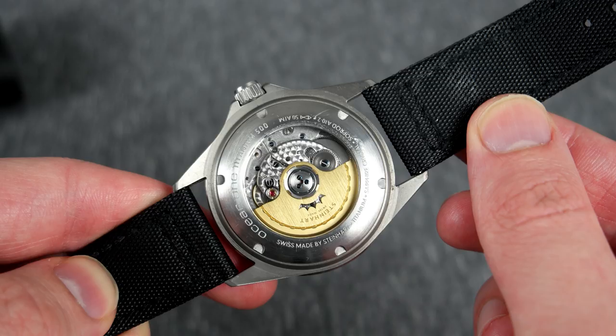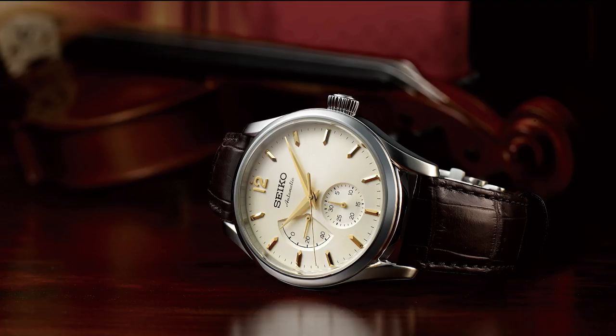The second watch is the Seiko SARW027 — a 60th anniversary dress watch from Seiko. The dial is absolutely amazing and it's a tribute to an early Seiko model. What makes this more special than your typical Seiko is the 6R27 movement — a high-beat movement ticking at 28,800 beats per hour, which is quite unusual for a Seiko in this price range. The movement is essentially based on the 6R15 but with an increased tick rate. If you can find this watch, it's a great option.